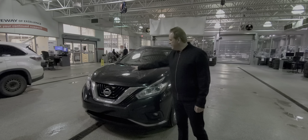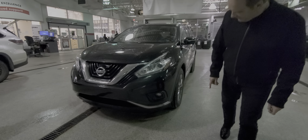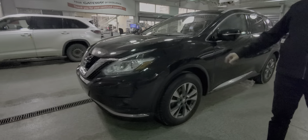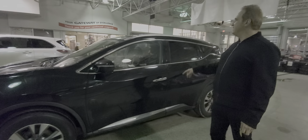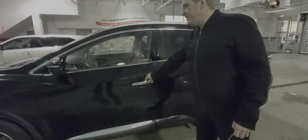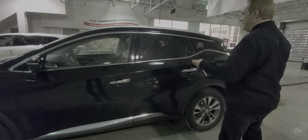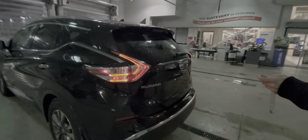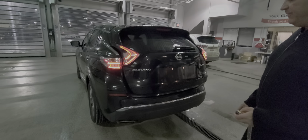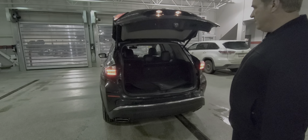You've got the projector-style headlights. This one has the 3M on the hood. You've got the fog lights on this one. Come around the side, beautiful painted aluminum alloy wheels. It's got the smart gate touch handles on this one as well for unlocking and locking. It's also got the power liftgate on this one. Lots of cargo space in the back.